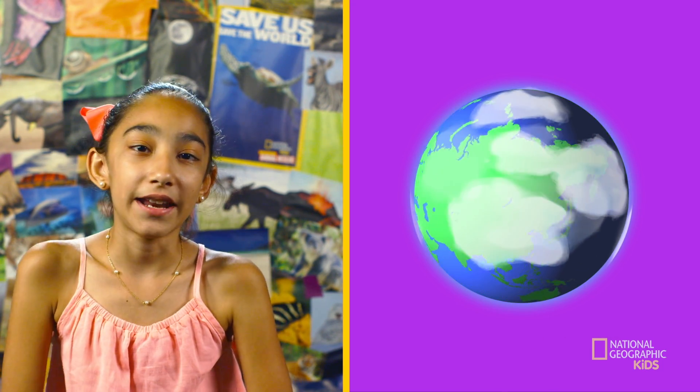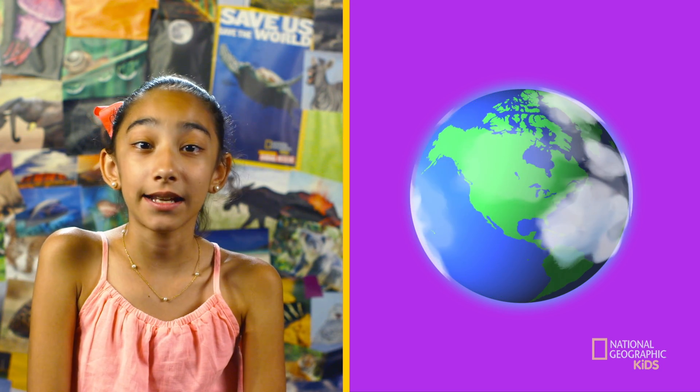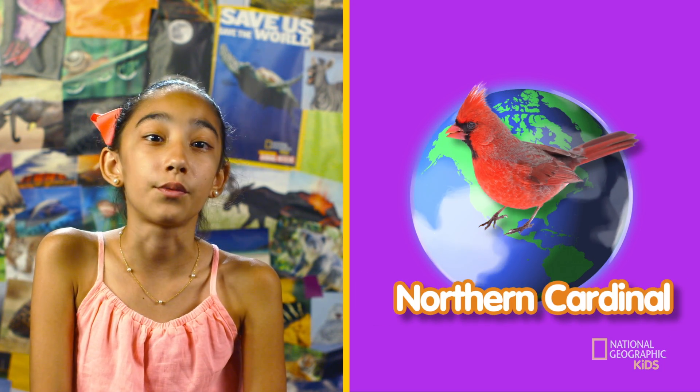And other birds live in average temperature habitats, like the northern cardinal, who lives in the warm and cold climates of North America. I think it's time we take a look at our first video to learn a whole lot more about birds.